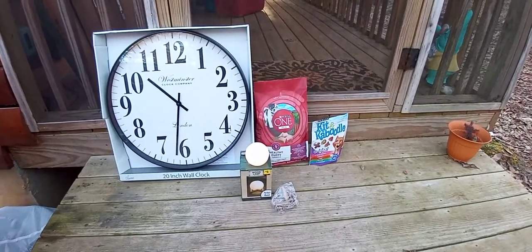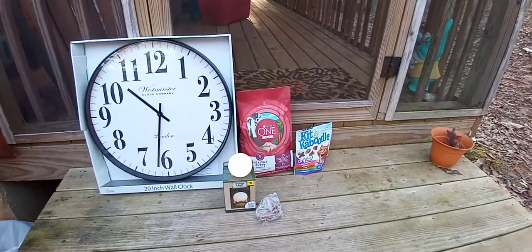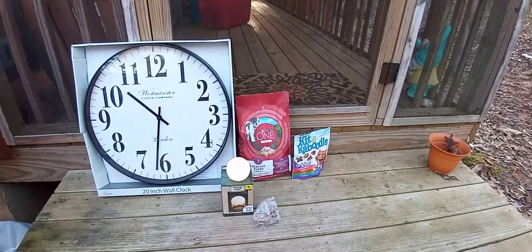Found some Purina One Plus — it's a healthy puppy formula, just got a little bitty split at the bottom. And then there's some Kit and Caboodle.